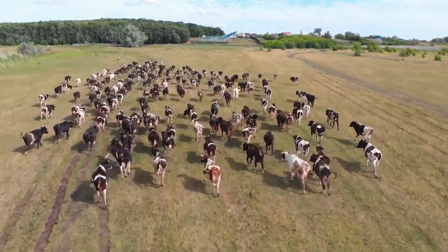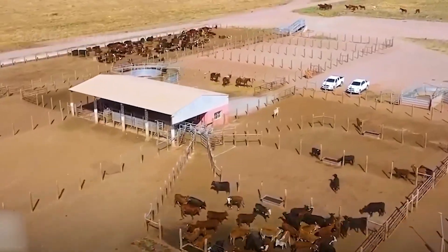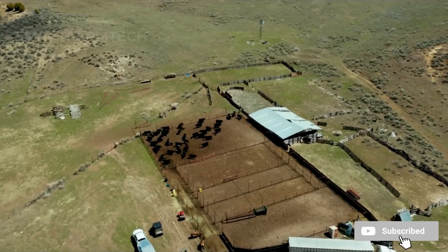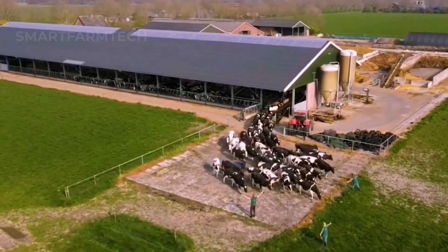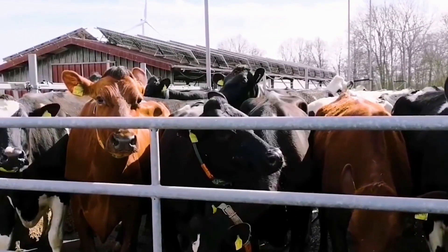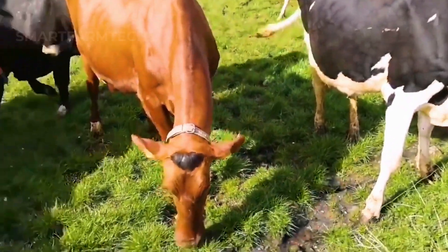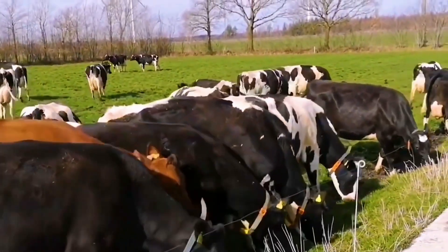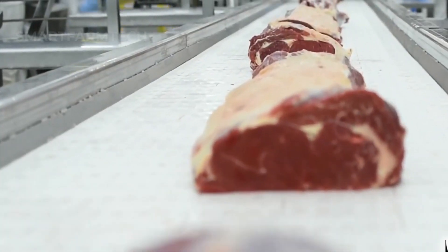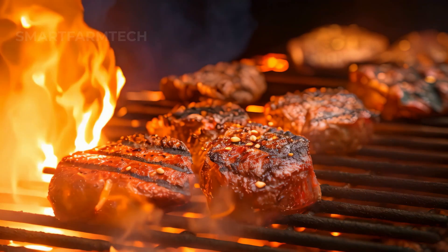In addition to its standout agricultural products, the U.S. agriculture sector excels in livestock farming, especially in Iowa. Here, millions of cattle are raised on vast pastures. Iowa currently has around 3.85 million cattle, primarily kept in large-scale feedlots. In 2023, Iowa produced over 1 million head of beef cattle. Iowa's beef products not only contribute significantly to the economic value of the livestock industry, but also strengthen Iowa's position in the national food industry.